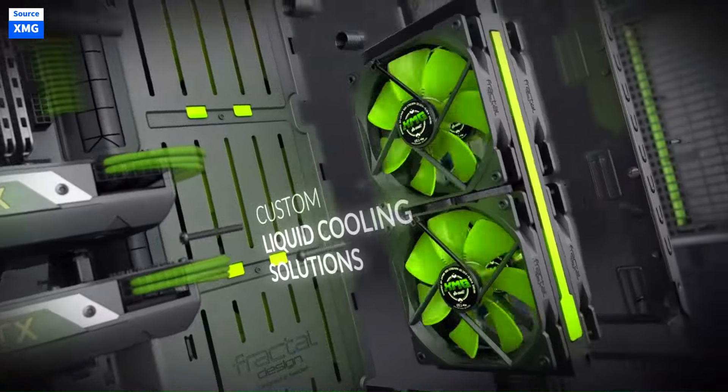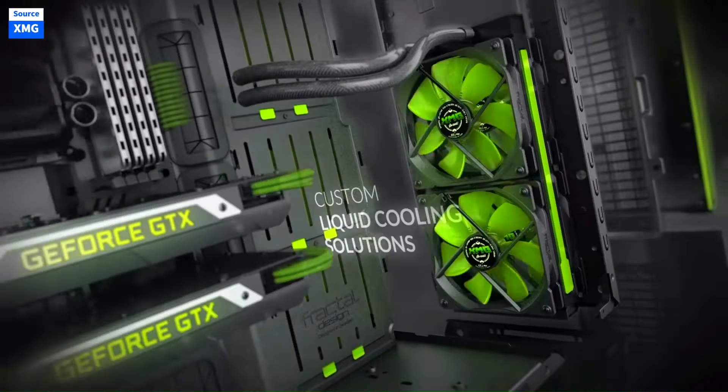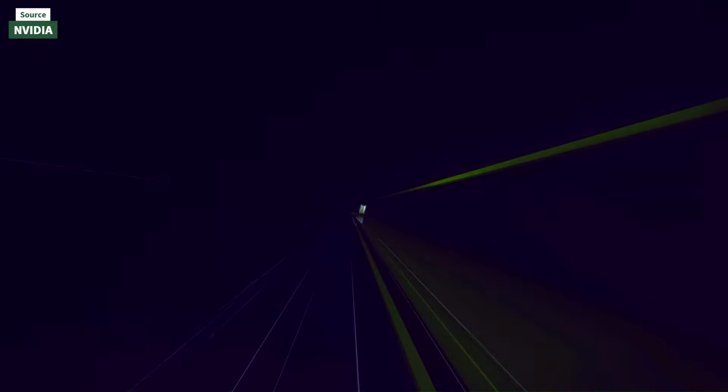The case should not only fit all your components but also support good airflow to prevent overheating. Choose a case with enough space for any additional fans or cooling solutions you might want to add later.